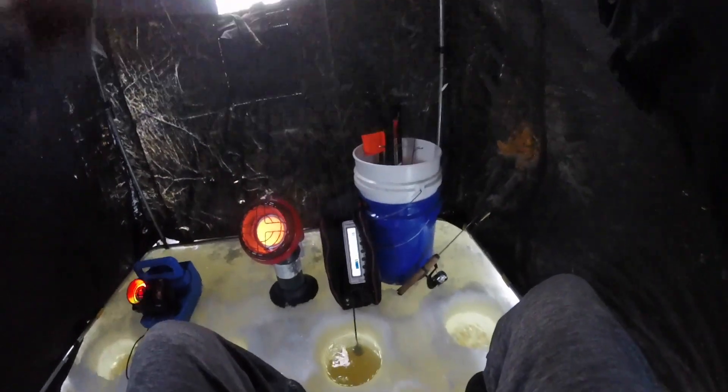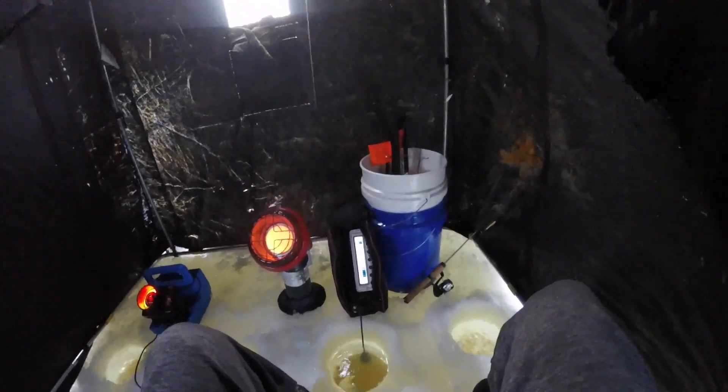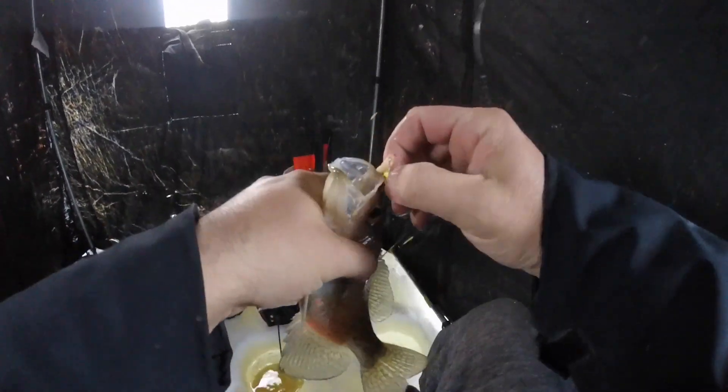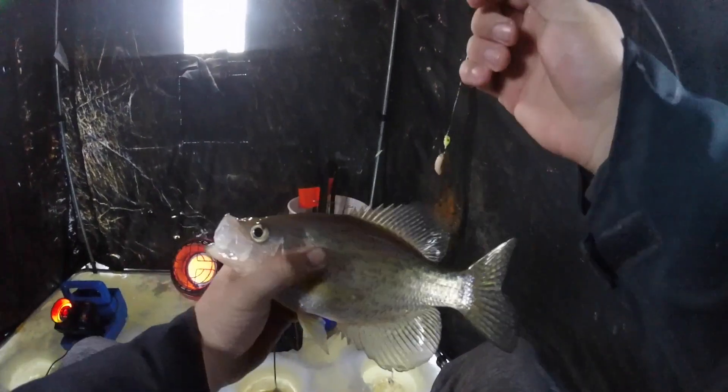Got him! Oh, sexy — first fish of the year! Nice little eater crappie. Hell yes! Ethan's out there drilling holes for the tip-ups and we got some dinner.